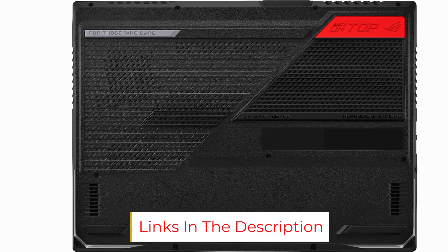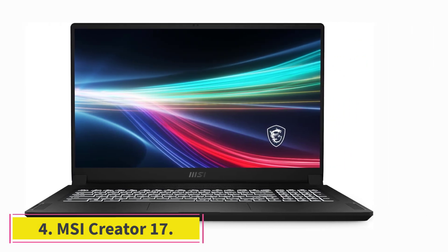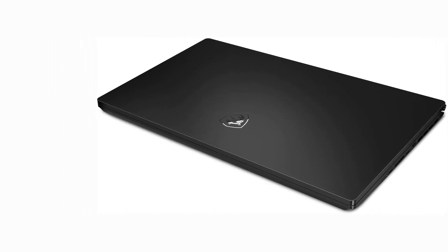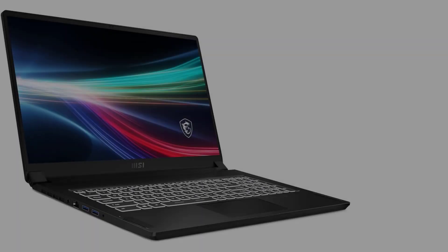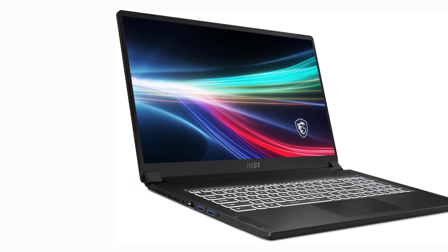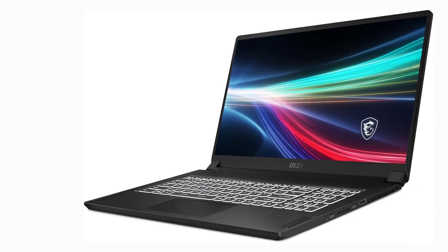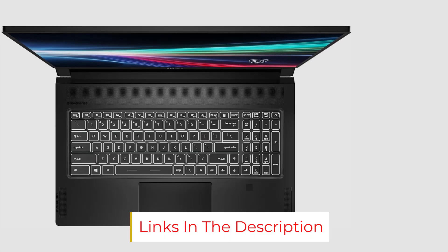At number four: the MSI Creator 17. This device features a very large 17.3-inch 4K UHD display optimized for creatives, with a 1000-nit panel making it one of the best screens available on a portable device. Though the battery is not its strongest point, this powerhouse handles 3D modeling, 3D animation, and 4K video editing without breaking a sweat or heating up. Expensive, but if it fits your budget it won't disappoint. Check compatibility with your local outlets before purchasing.